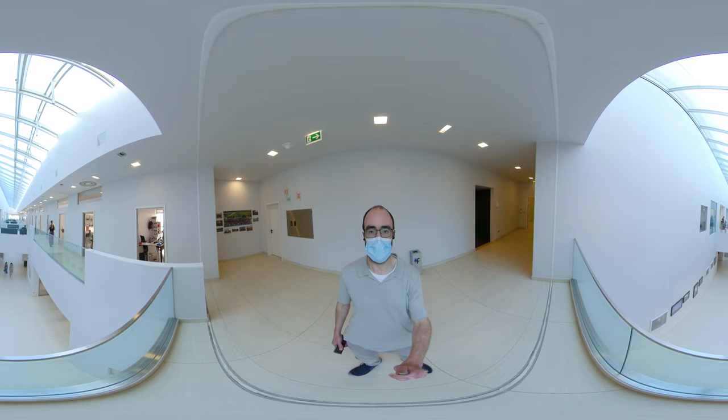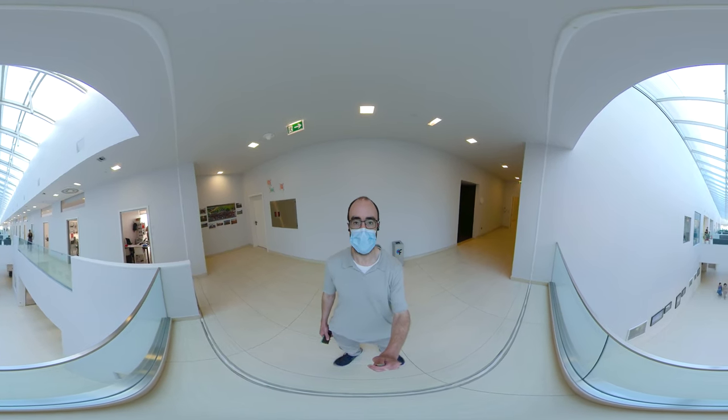This is a 360 video, so before we start, feel free to look around and get your bearings.